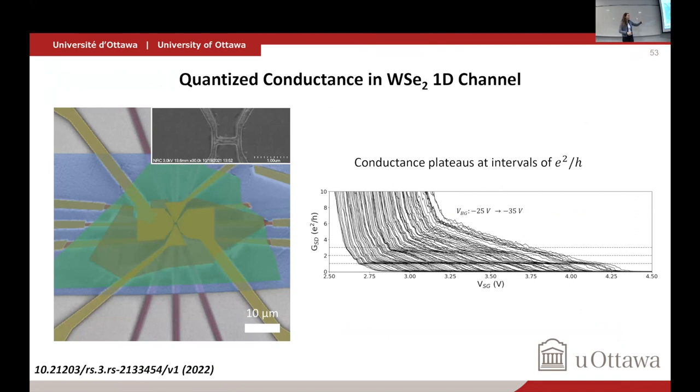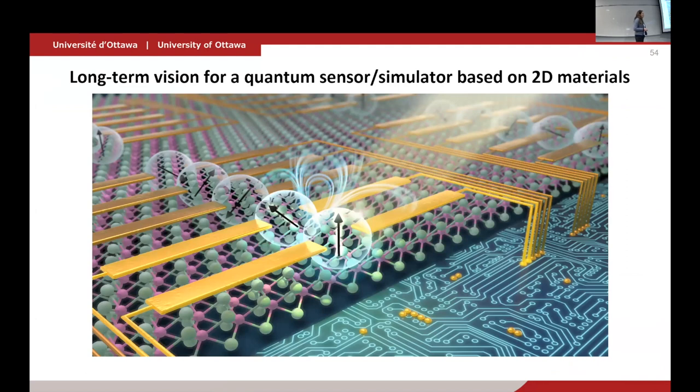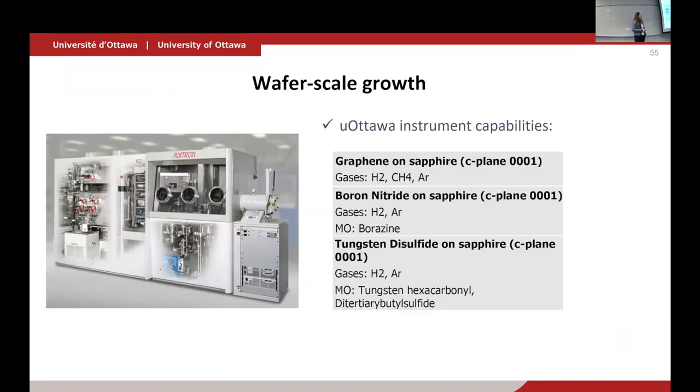Strangely, we also saw an e²/2h plateau. This is a little puzzle in the field — basically, understanding the breaking of degeneracy in these 1D quantum confined channels in WSe₂. We want to eventually make arrays of these channels and also control them with light. We haven't seen spin splitting in the dot yet but know from the 1D channel that we can split the spin of the state, which is encouraging.